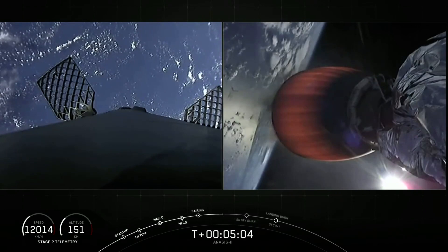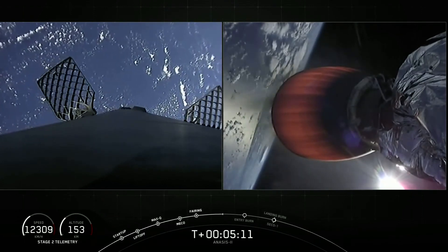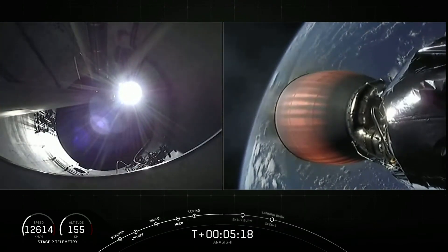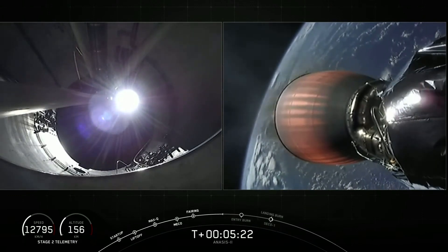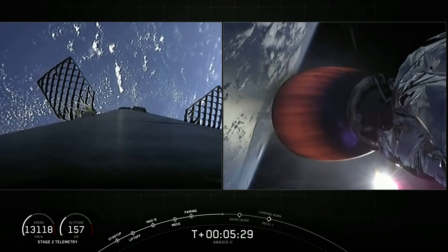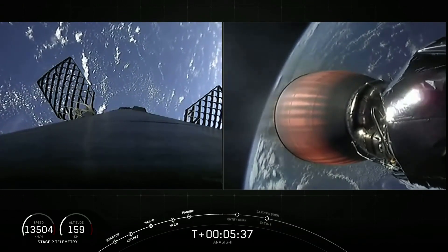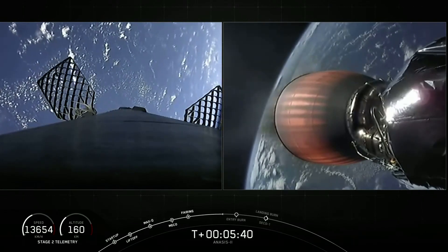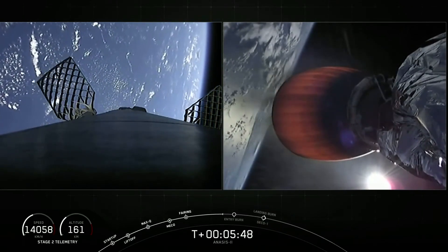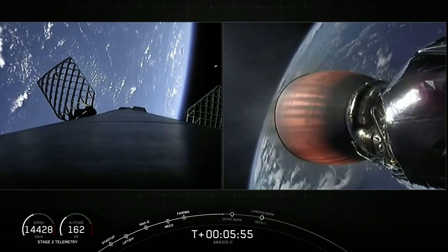The two fairing halves have been jettisoned and it will take some time for them to reach sea level, so we won't be covering that recovery attempt on the webcast — stay tuned on social media for updates. You can see some pretty clear pictures of Earth. The first stage has reached apogee and is beginning to head down. We're only going to be firing three of our Merlin engines during this entry burn in order to slow the vehicle down before it gets to the thicker parts of Earth's atmosphere. It'll slow the vehicle by about 25%. When we performed stage separation, the first stage was traveling about two and a half kilometers per second, so we have a lot of velocity to reduce. We're just under 30 seconds from that entry burn beginning, and it's going to last about 24 seconds.